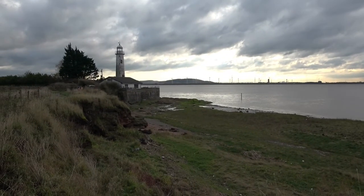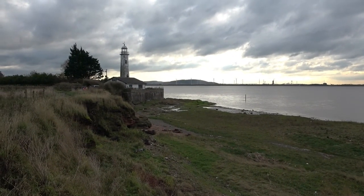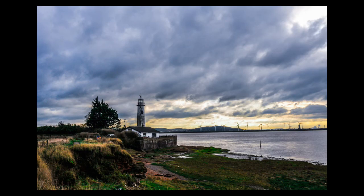So, after much thought, this is the shot that I'm going to go for. I took half a dozen shots of the lighthouse using different exposures. This one was my favourite — it seems to capture the drama of the sky a little bit more than the others.